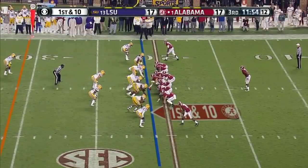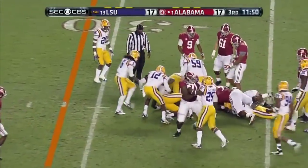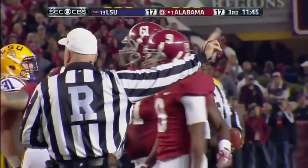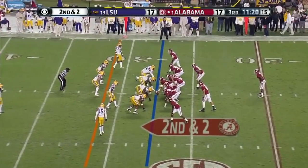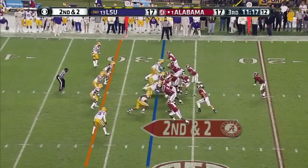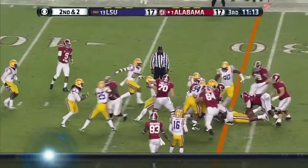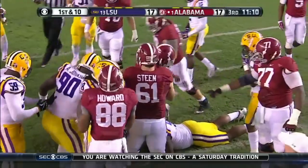Yeldon is the running back — Yeldon will get it. There's right guard, comes back to the left, nice opening. On that last possession of the first half, A.J. McCarron with a touchdown toss. Yeldon.